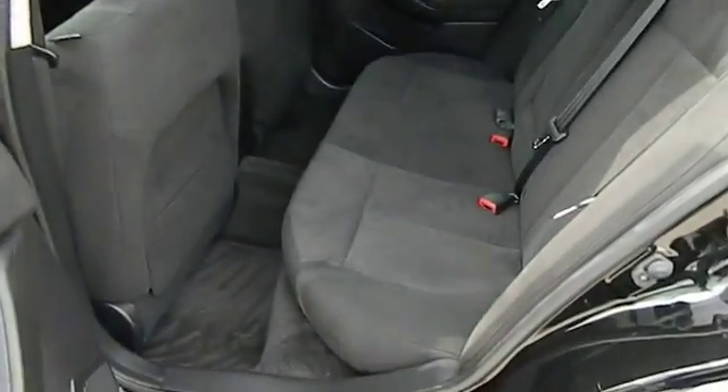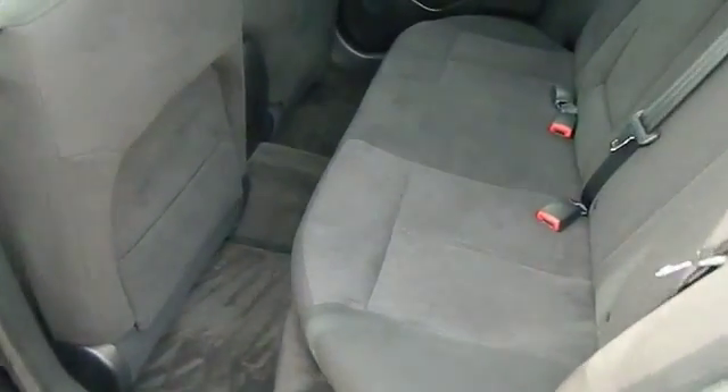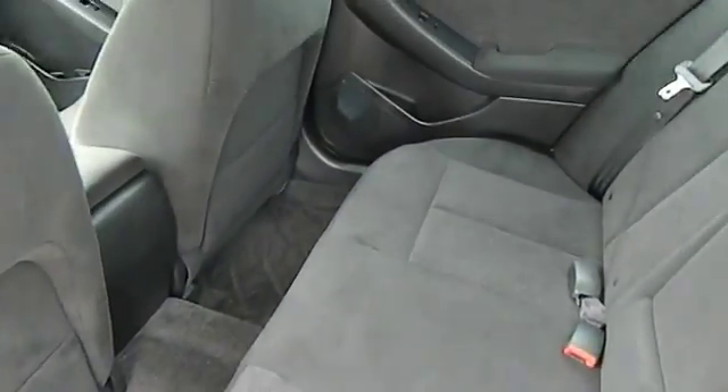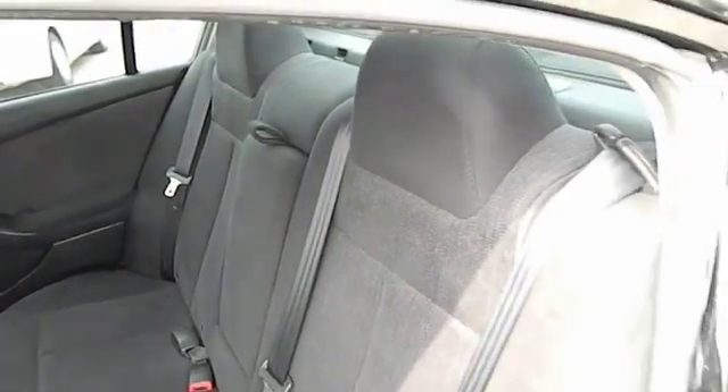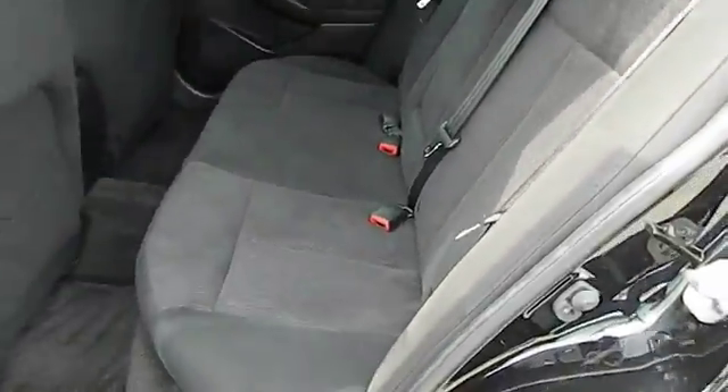Trip computer, tachometer, speed proportional power steering, power mirrors, heads-up display, privacy glass. This vehicle offers reliability and good looks at a great price. So come in and take a test drive today.